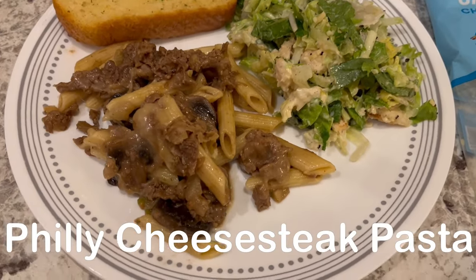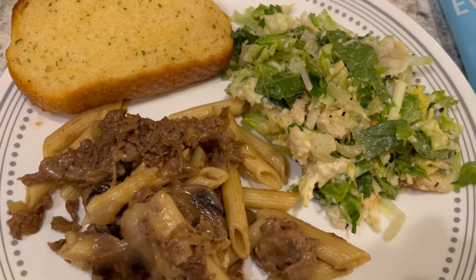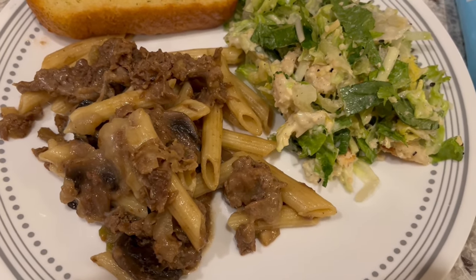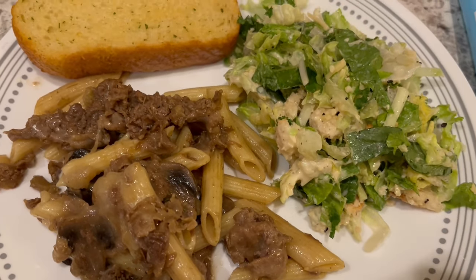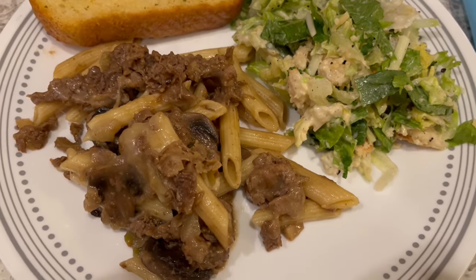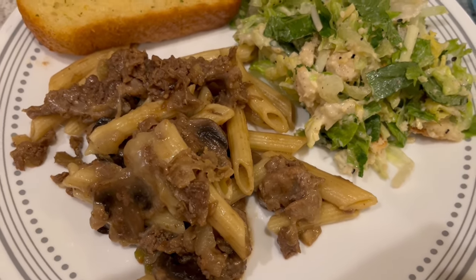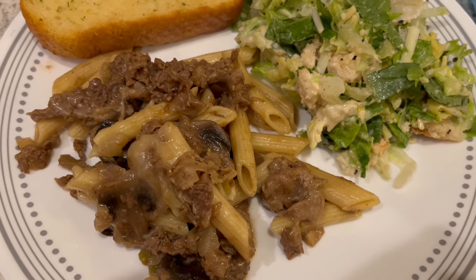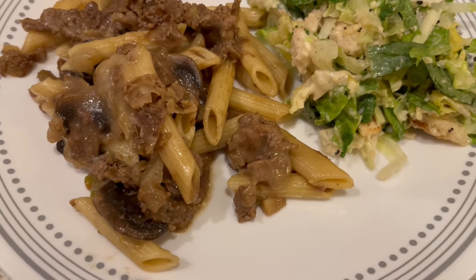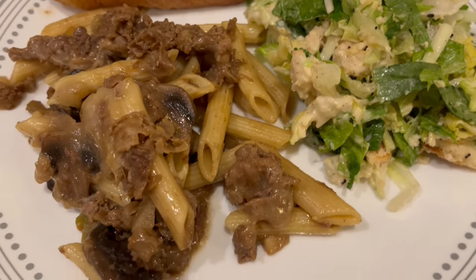For dinner tonight, we are having Philly cheesesteak casserole. I first made this on our channel a couple of years ago and it is really good, quick and easy to throw together. I'll make sure to link that video in the description box so you guys can have the recipe. The only thing I did differently is I used thinly sliced or shaved beef instead of ground beef. It also calls for a cornstarch slurry, but I really don't think you need that — I didn't use it, and as you can see it's not super juicy or watery.